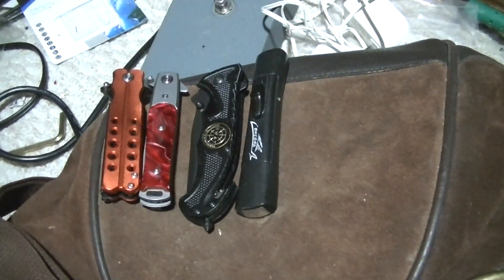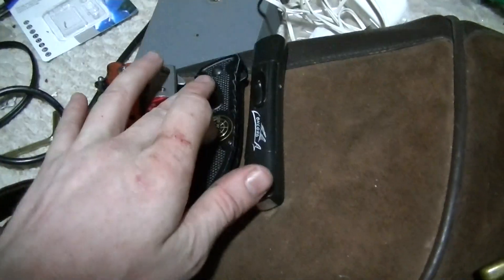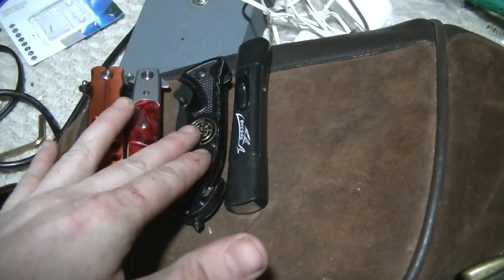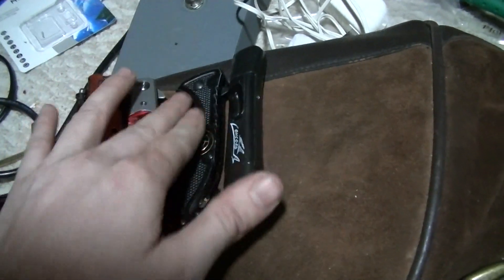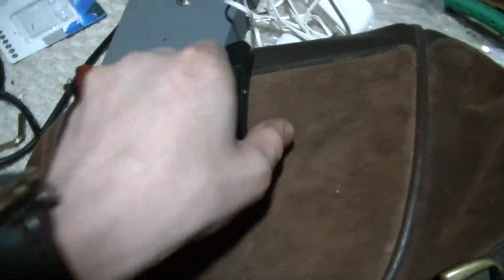Why are assisted opening knives legal compared to automatic knives? Assisted opening knives, as long as the blade length is within the maximum your state allows, you can have an assisted opening knife just like a folder — and that's how legal it is, compared to a switchblade, which is a concealed weapon.